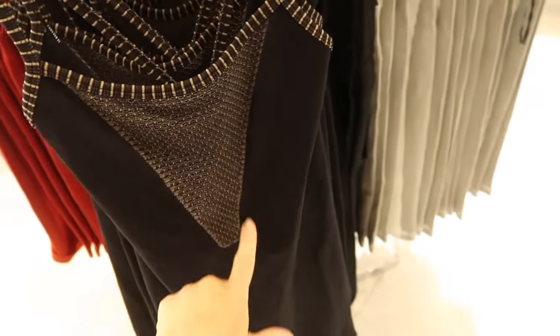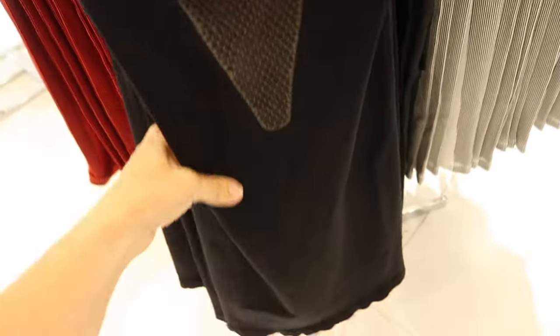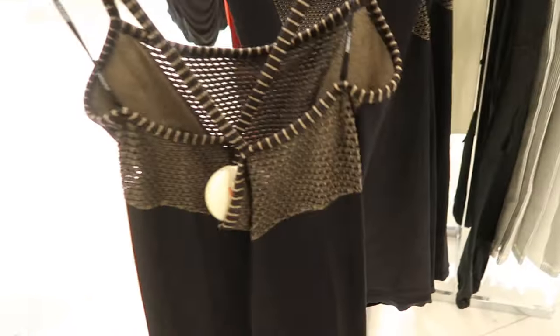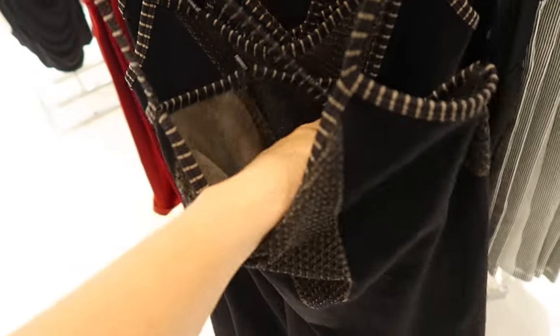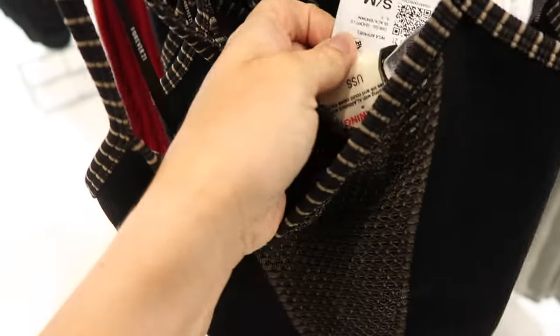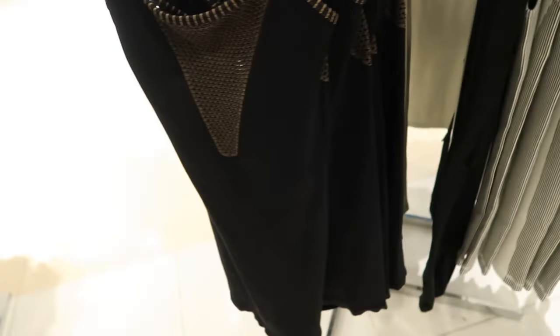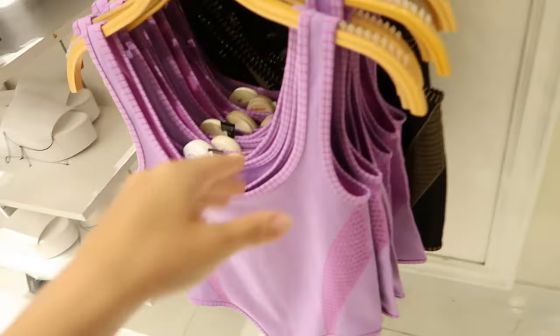A little rib dress with a seamed triangular piece at the top, thin straps, really nice and fitted through the body. It has a crisscross in the back with that same kind of mesh material. This one is $19.99 in black and brown, and also in gray and white.